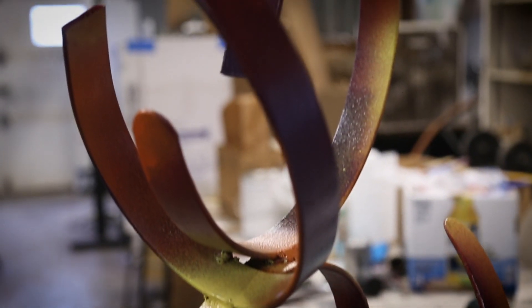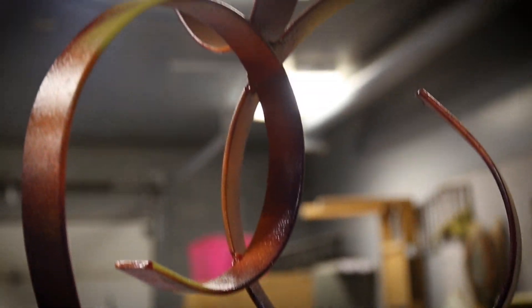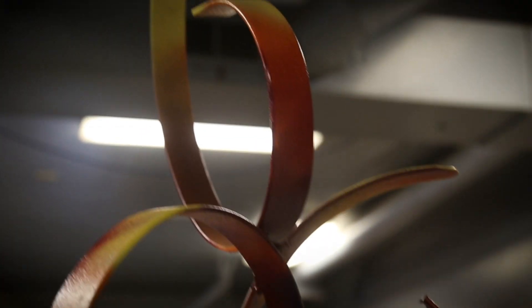The one behind me is called Spiraling. I first had the idea for this project when my professor, John Mischler, found a bunch of old farm implements and brought them in.